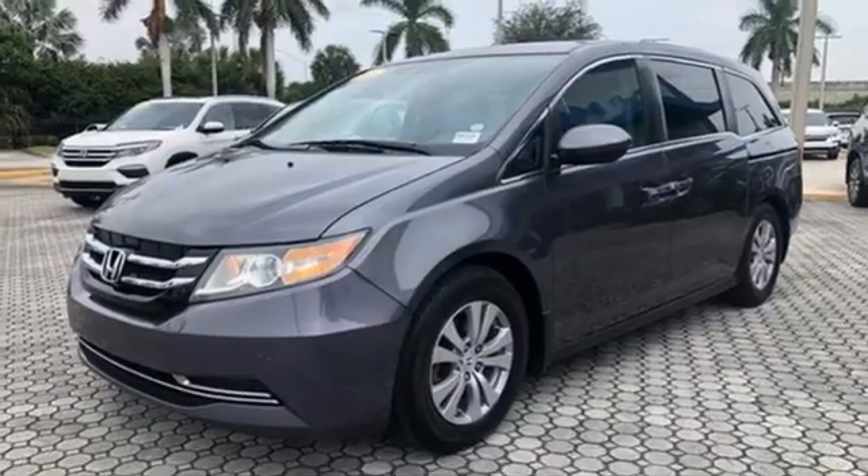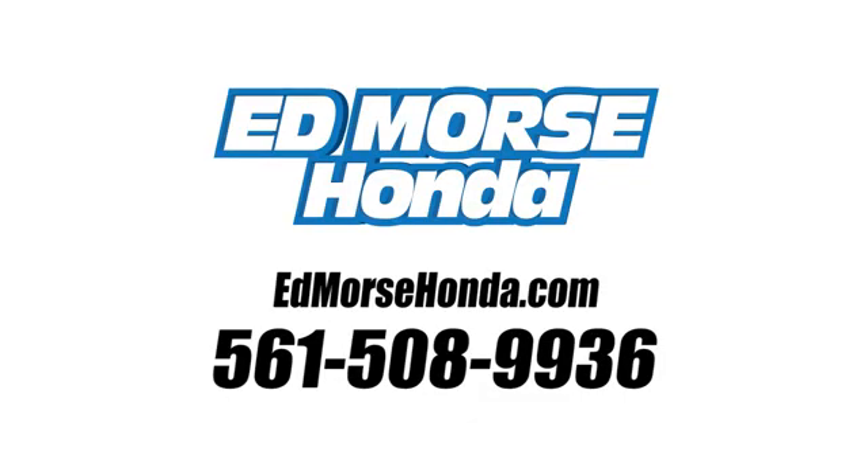Stop in for a test drive and make it yours today. Call us today at 561-508-9936. For value and for service, it's Ed Morse.